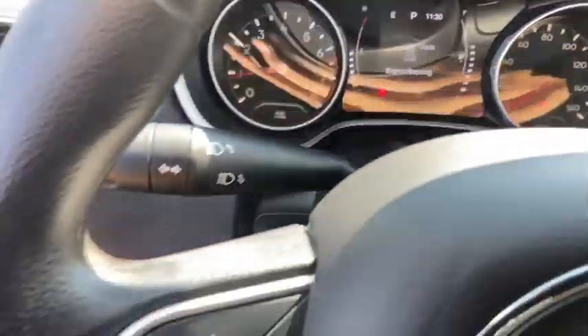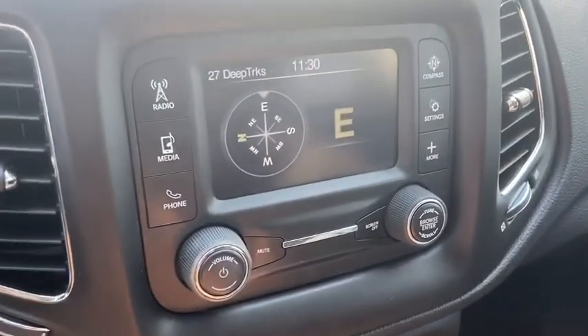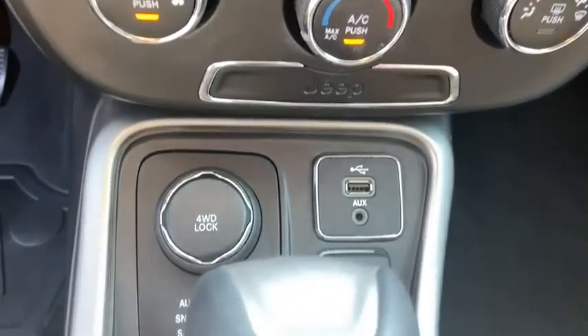Brake assist, overhead console, Sirius satellite radio, rear view camera, front reading lamps, tilt steering wheel. Searching for a dependable vehicle that looks great too? You found it, so stop in today.